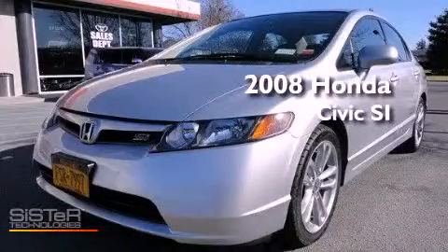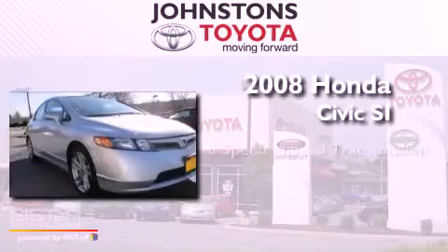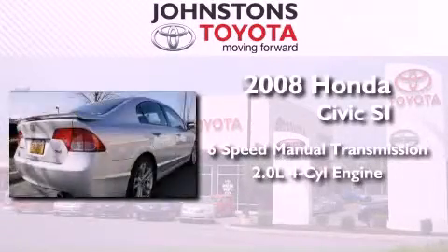This is a 2008 Honda Civic SI. This car has a manual transmission and an inline four-cylinder engine.